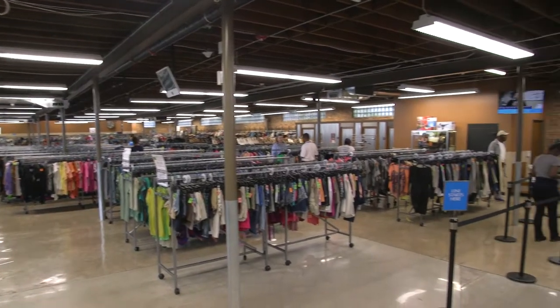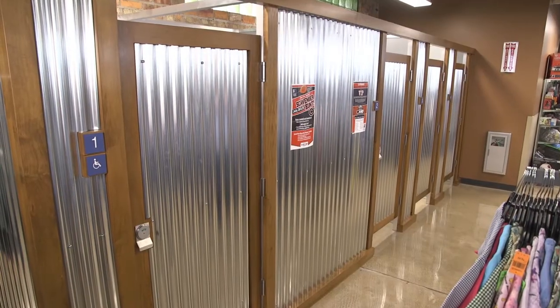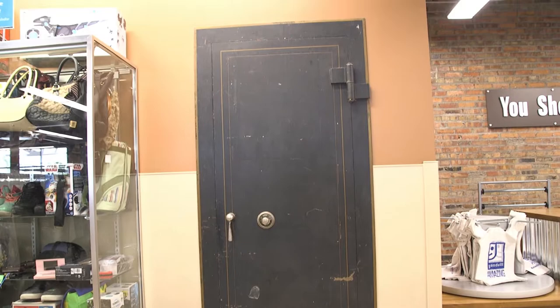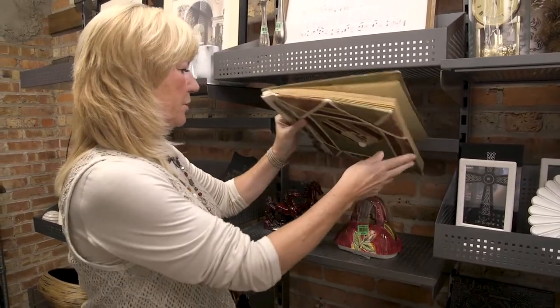All Goodwills are pretty much created equal, but this one is a little bit more urban, kind of industrial. They've got these cool fitting rooms with a tin kind of look to it and wood. They've got this shelving unit in the back that's really industrial. A lot of brick around. I like the feel of this place, but of course they've got all the same merchandise that they have in other stores.